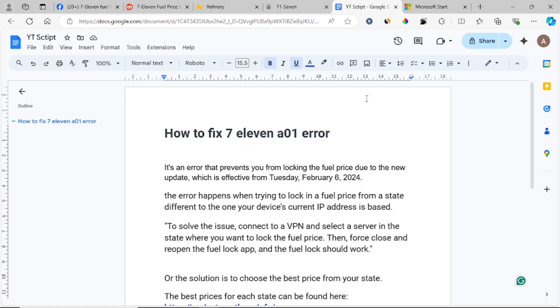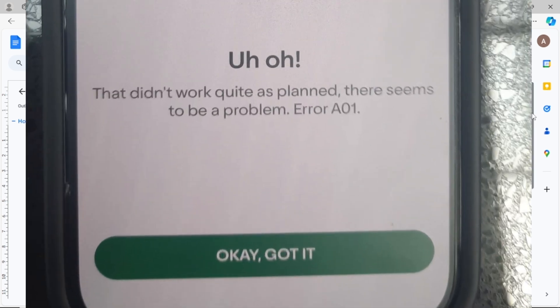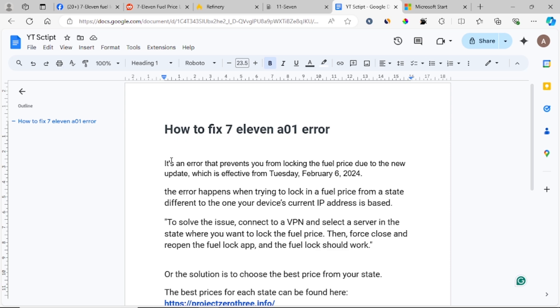In this tutorial, I will show you how to fix the 7-Eleven A01 error which can be found on the 7-Eleven app. So first, what is the A01 error?